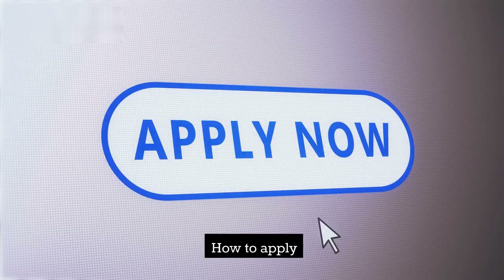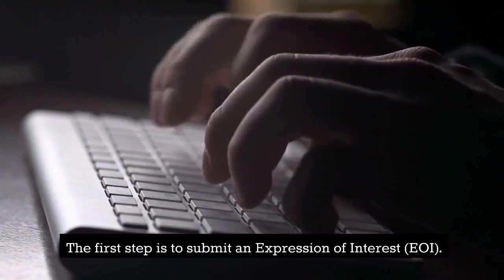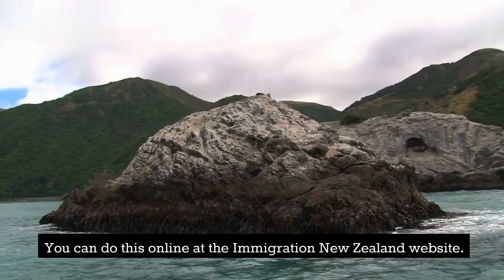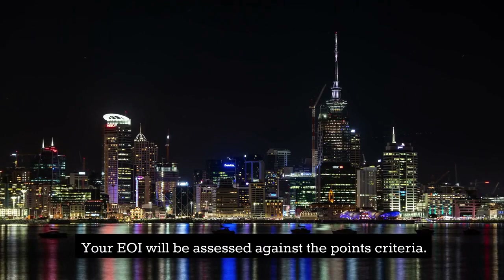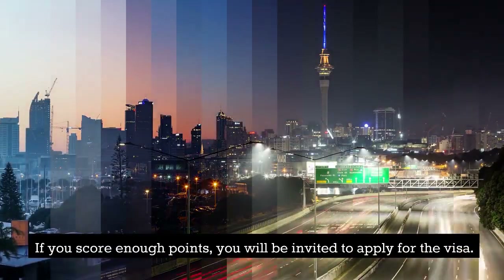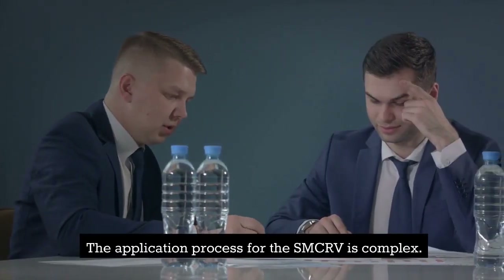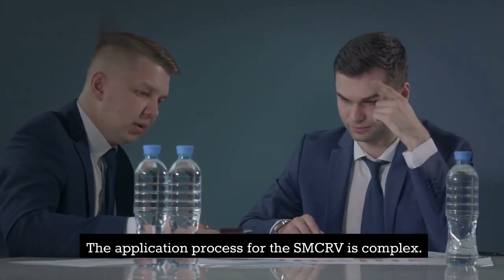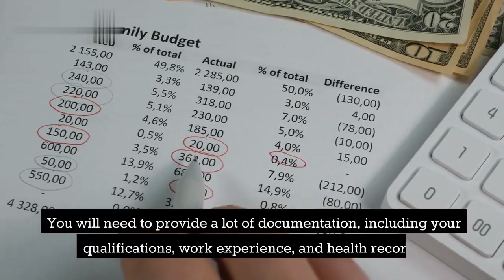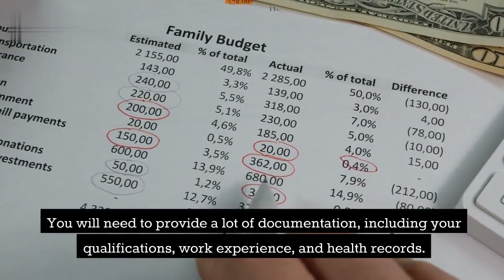How to apply: The first step is to submit an Expression of Interest (EOI). You can do this online at the Immigration New Zealand website. Your EOI will be assessed against the points criteria. If you score enough points, you will be invited to apply for the visa. The application process for the SMCRV is complex. You will need to provide a lot of documentation, including your qualifications, work experience, and health records.